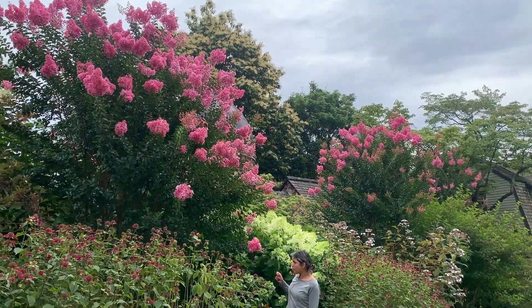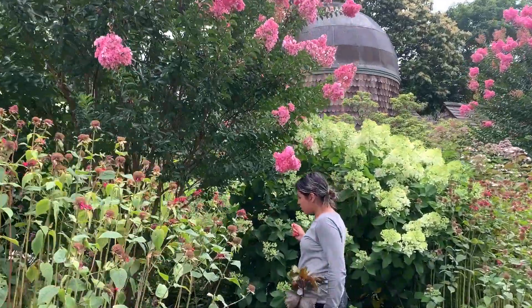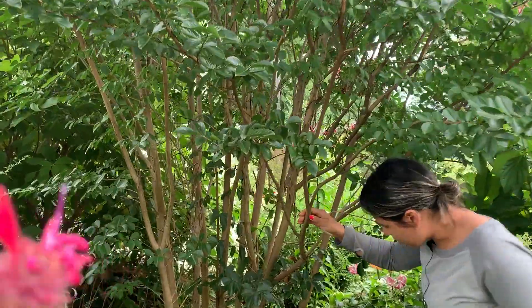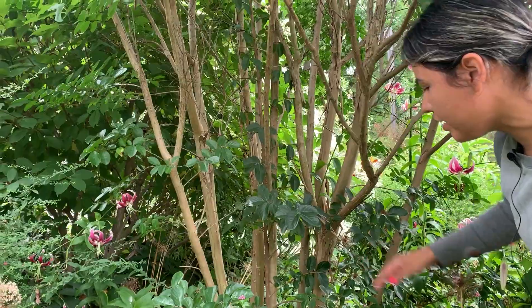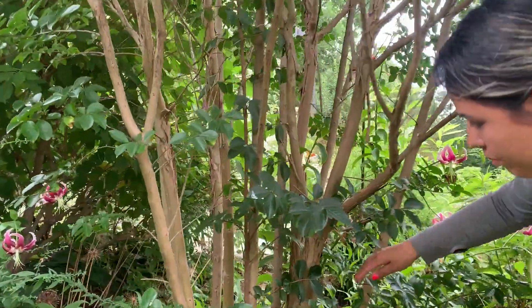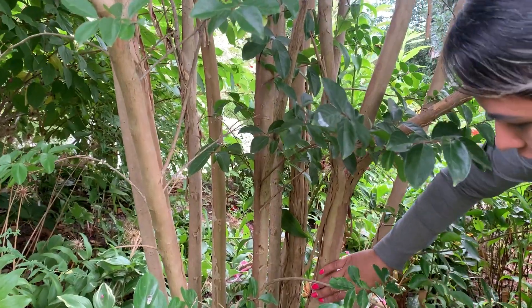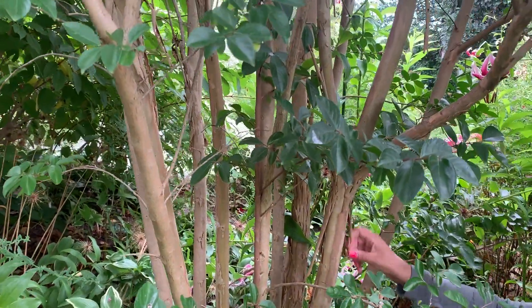What I also want to show you is the bark. This is a very young plant — we are growing it as multi-stem. It doesn't have that nice exfoliating bark yet because it's not mature enough, but as you can see, some of the stems have started to show some of that nice exfoliating bark.